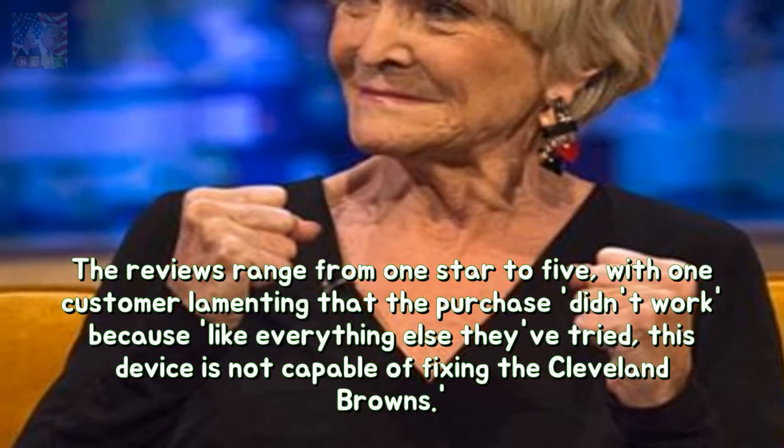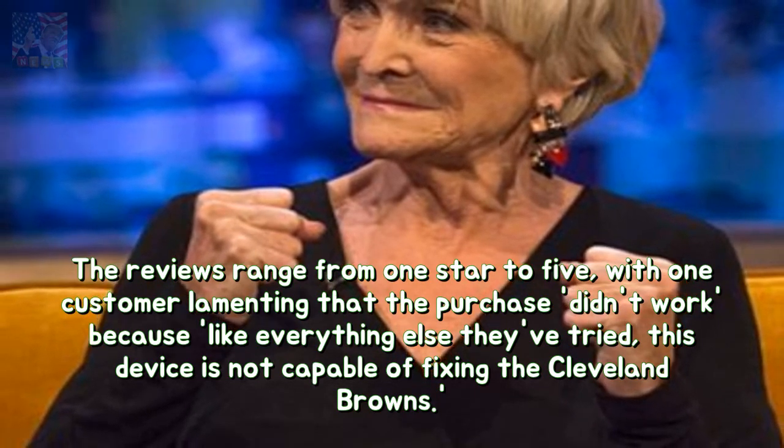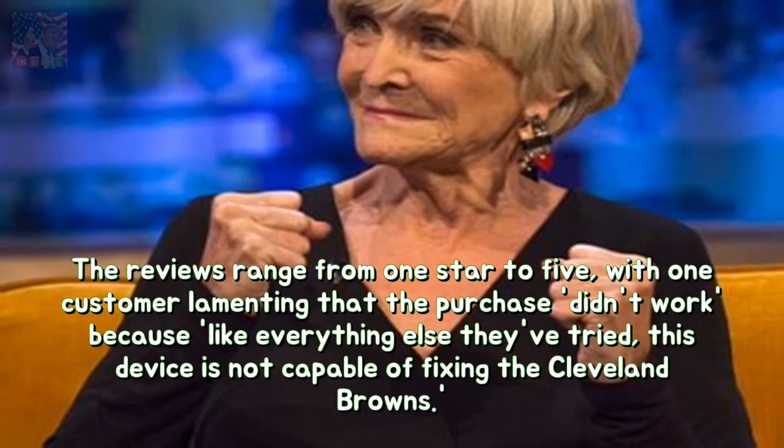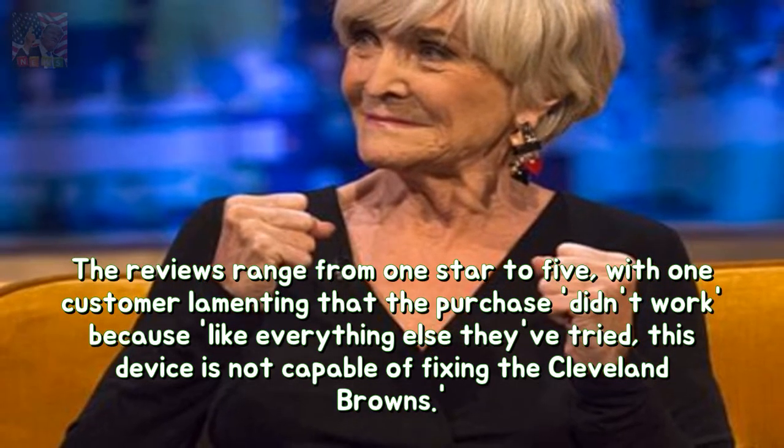The reviews range from one star to five, with one customer lamenting that the purchase didn't work because, like everything else they've tried, this device is not capable of fixing the Cleveland Browns.